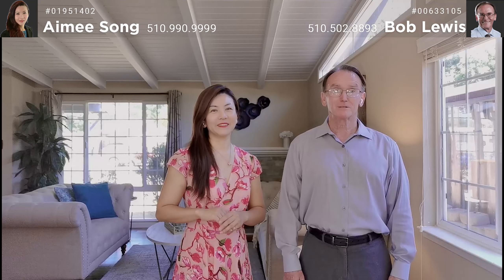We are so happy to present this fantastic single-story home which offers three bedrooms, two bathrooms, 1,201 square feet of living space, situated on a 5,300 square foot lot with a two-car attached garage with a brand new roll-up door and opener. This home was built in 1955.